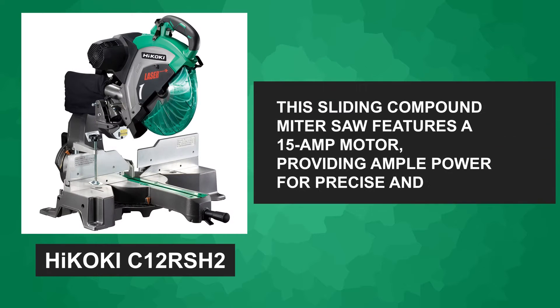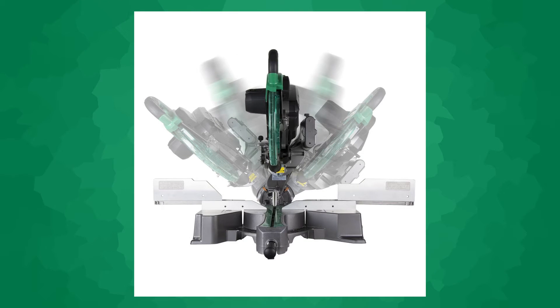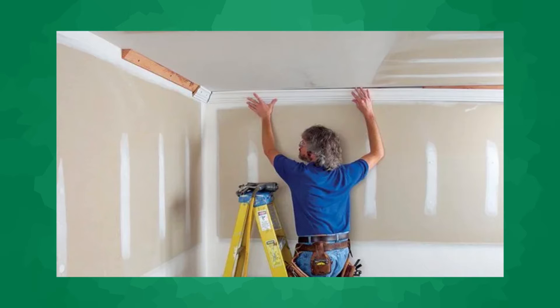This sliding compound miter saw features a 15-amp motor, providing ample power for precise and clean cuts. One standout feature is its dual bevel capability, allowing you to make bevel cuts in both directions without having to flip the workpiece. This feature is particularly useful when working with crown molding or other complex angles.